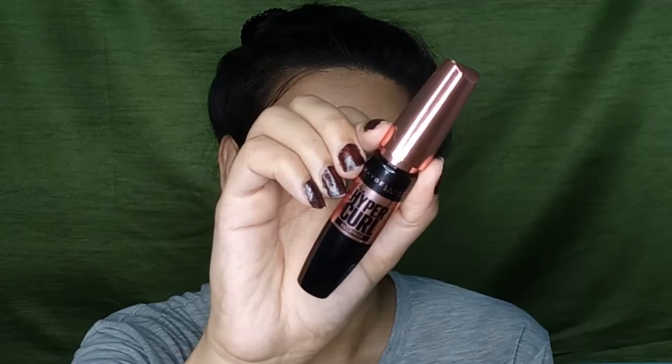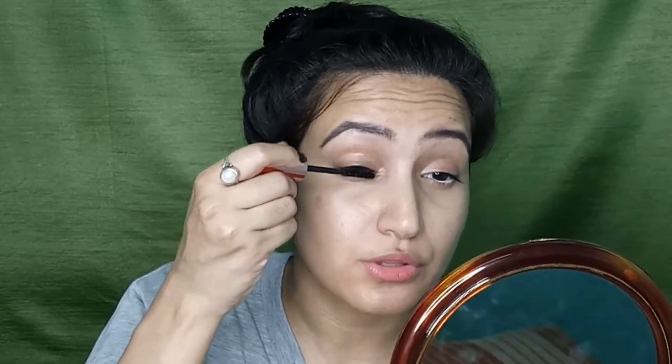The final step to complete the eye makeup is using a mascara — yes, that's it! I only use these three products in my daily routine. The mascara I'm using is the Maybelline Hyper Girl mascara. It's such a good mascara. I'm applying a thick coat on my lashes — it opens up your eyes and makes your lashes thicker.